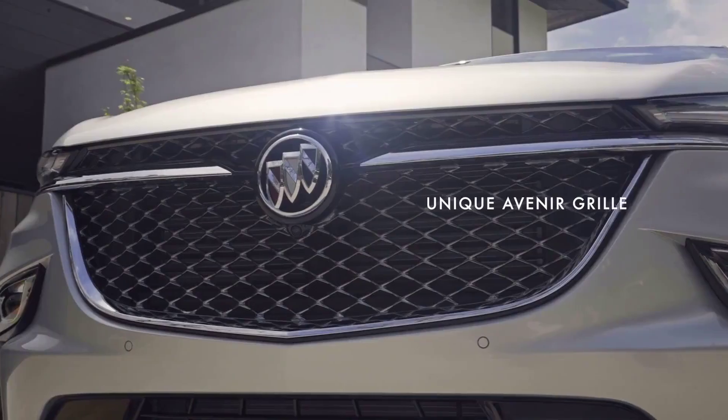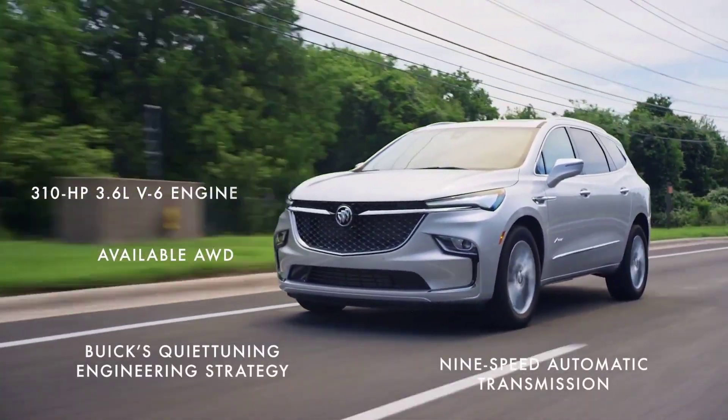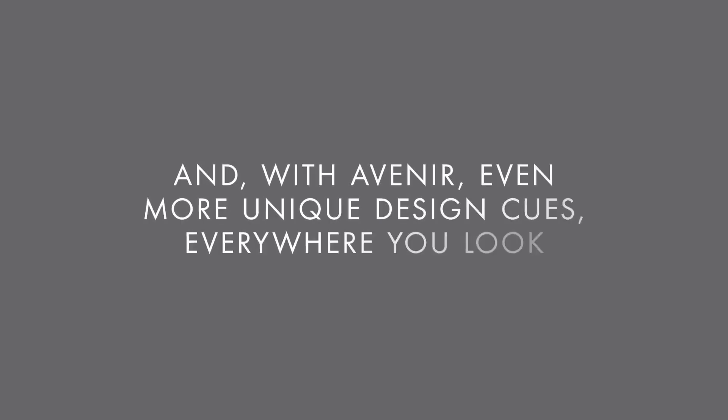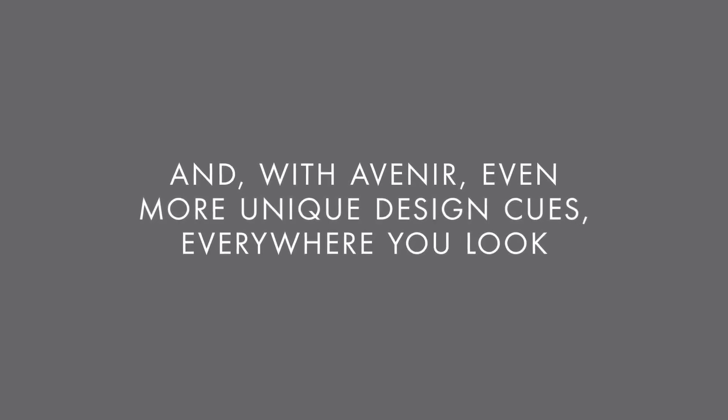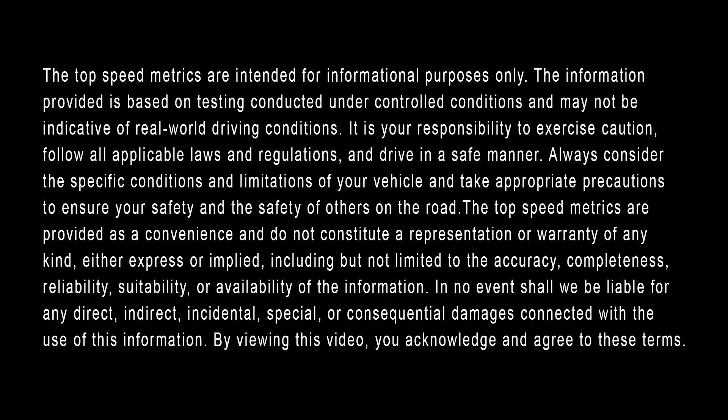To learn more about the 0-60 time, available engine, top speed, and horsepower of the 2023 GMC Enclave in El Paso, visit us online or in person at Shimali Buick GMC. Like and subscribe for more helpful videos like this. We look forward to serving you. Thank you.